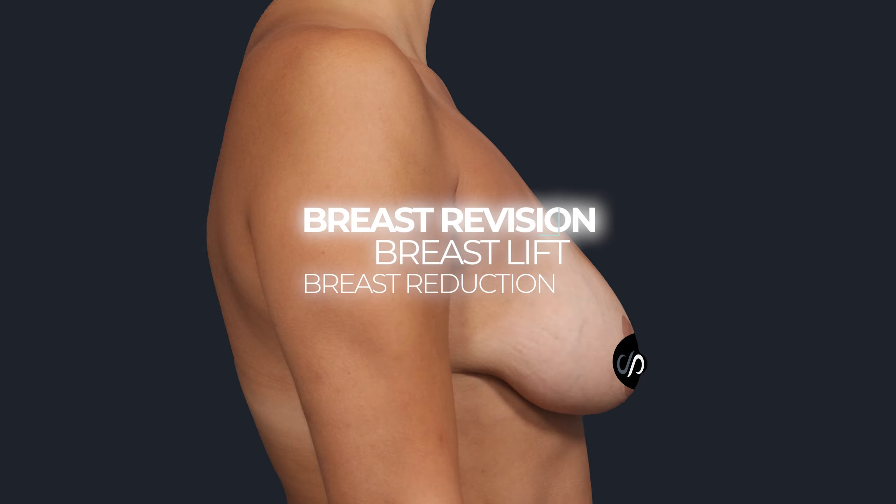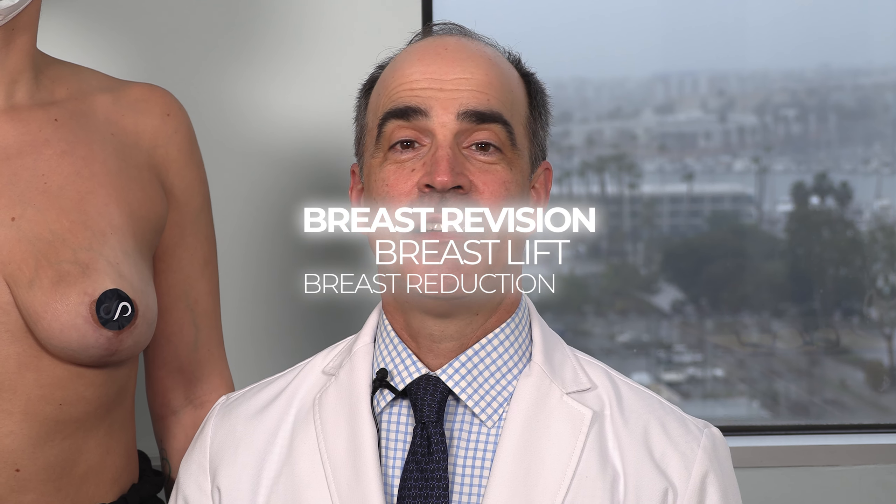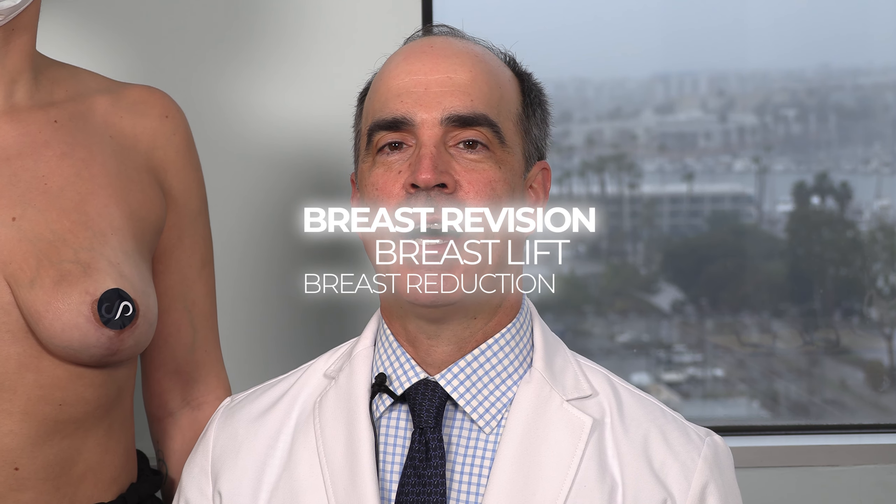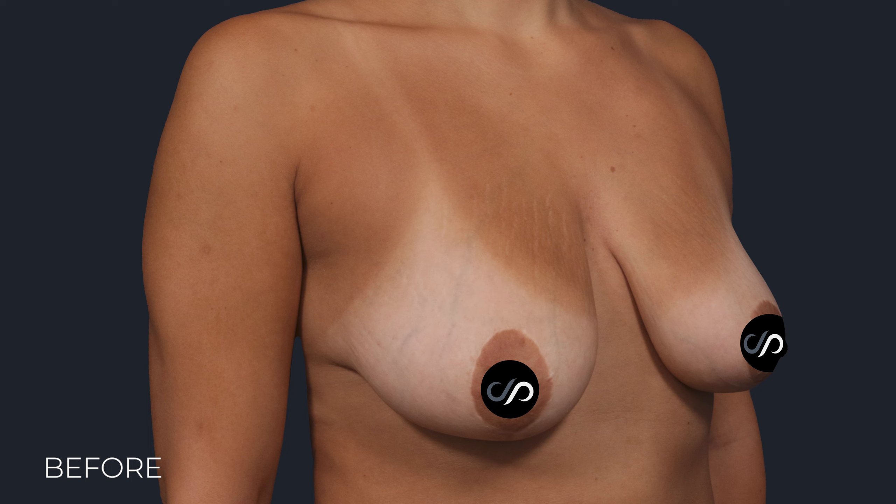Hi, it's Dr. David Stoker, board-certified plastic surgeon in Los Angeles. Today we're lucky enough to have a long-term follow-up patient — a beautiful 35-year-old mom who, five and a half months ago, had a bilateral breast lift and a right breast reduction performed. Let's check it out.